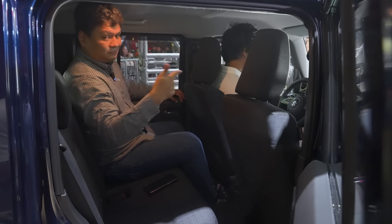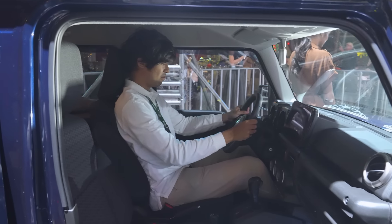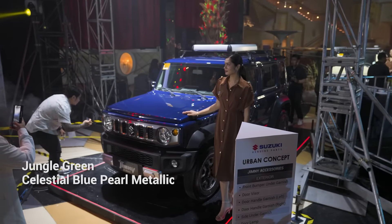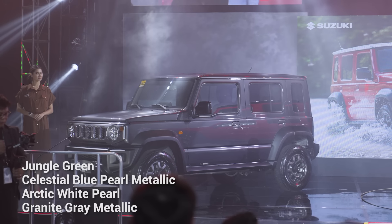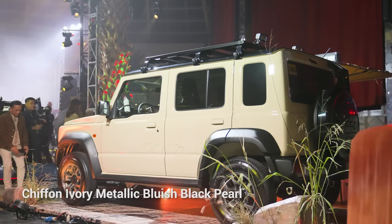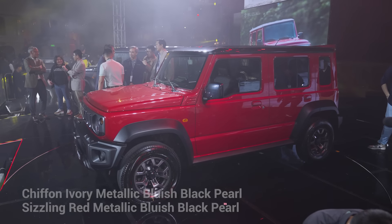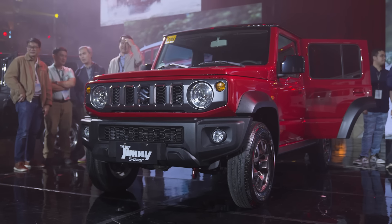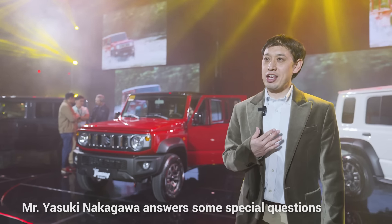Ash is in the driver's seat — he's north of six feet — and we still have a lot of space for each other. That's really amazing. Here are the available colorways for the new five-door Suzuki Jimny: Jungle Green, Celestial Blue Pearl Metallic, Arctic White Pearl, and Granite Gray Metallic. The GLX two-tone variants have Chiffon Ivory Metallic Bluish Black Pearl, and Sizzling Red Metallic Bluish Black Pearl — try saying that ten times fast.